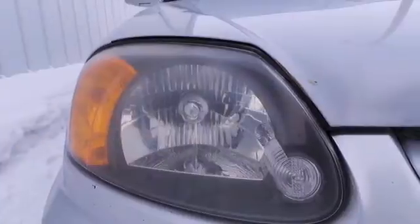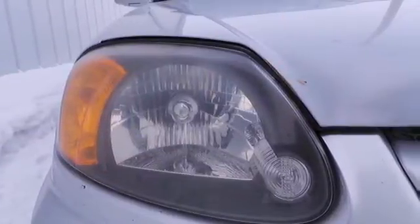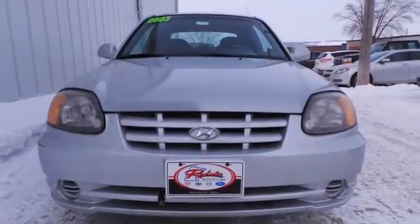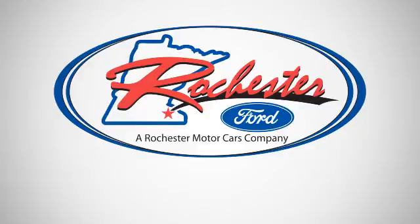This Accent offers incredible value and the always rock solid Hyundai build quality. Come on in today and see it for yourself. Experience the difference at Rochester Ford.